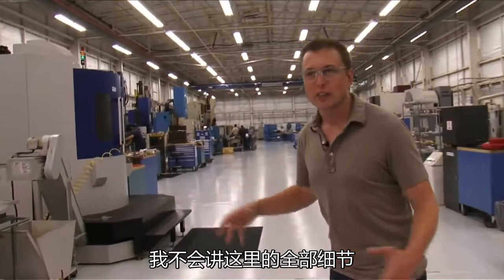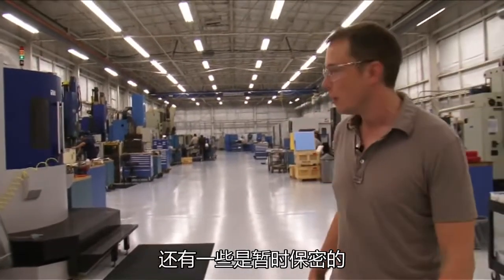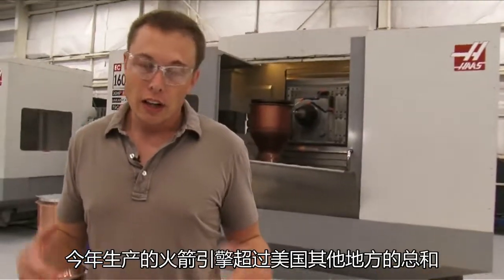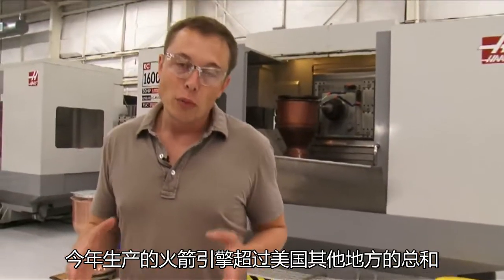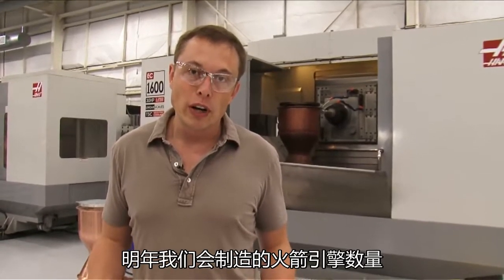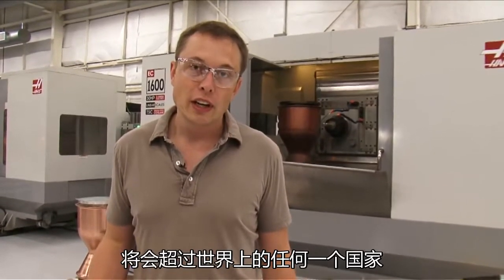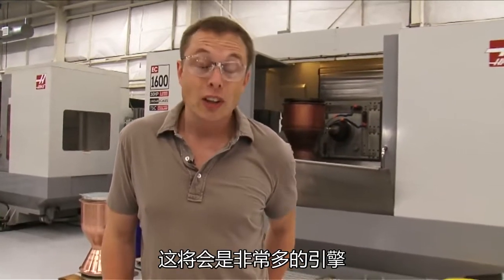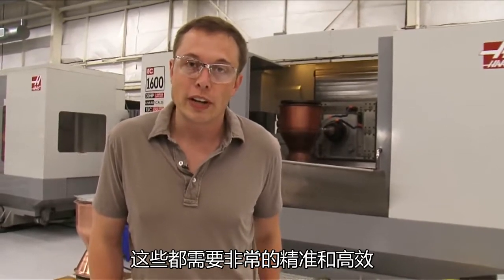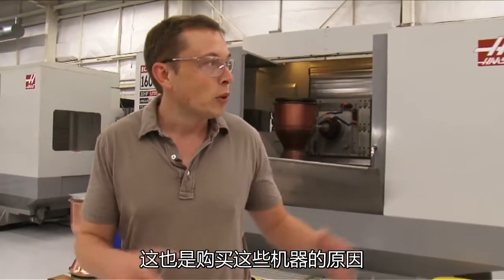That's our machine shop — I haven't gone through everything. There's a lot of detail here and some of it's proprietary, but it gives you a sense of what's capable. We also do a lot of off-site machining. We have a very high engine production rate here at SpaceX. This year alone, SpaceX will make more rocket engines than the rest of US production combined, and next year we'll make more than any country in the world. All these machines are what make that possible.